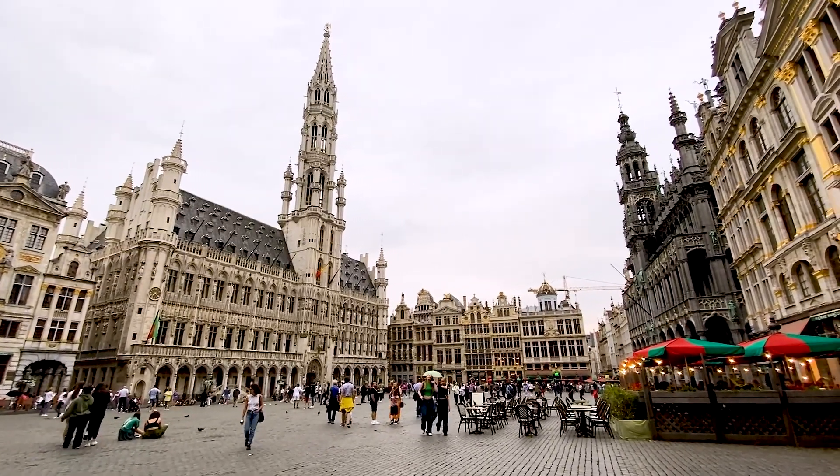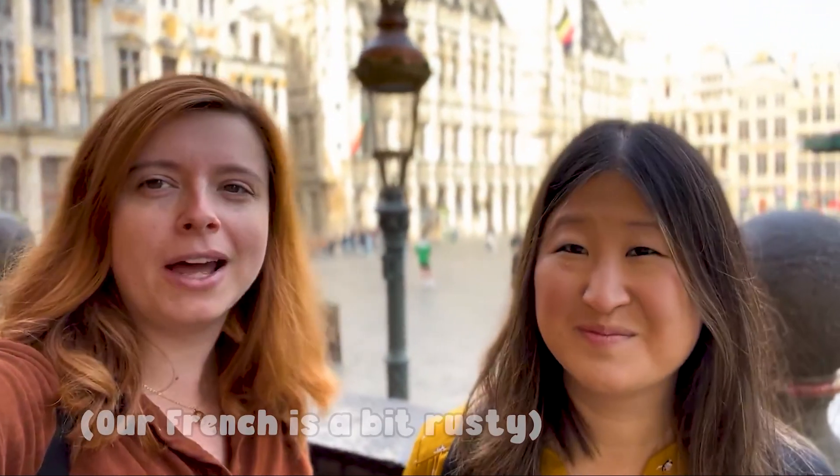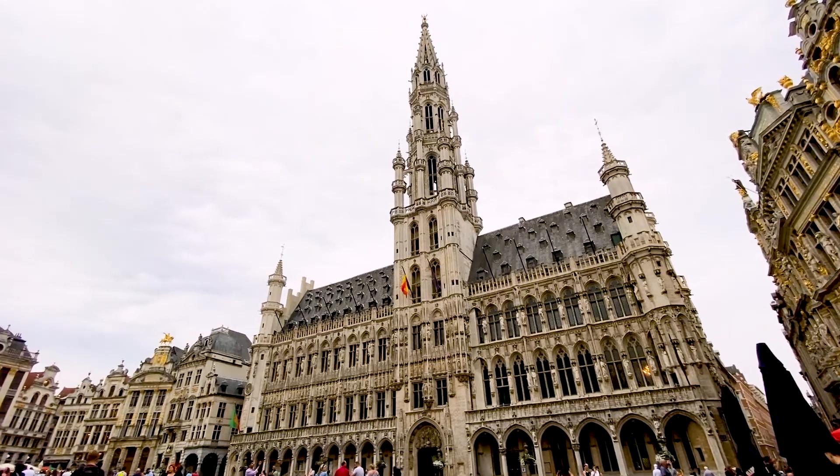First stop: the main square. We are right now at the Grote Markt, also known as the Grand Place. And it's beautiful as ever. Not too many people because it's only 10-ish o'clock — that's a tip, because it's gonna get super busy. It's one of the main places that people are told to check out when in Brussels.